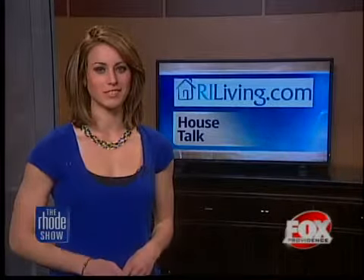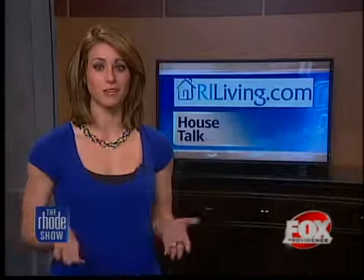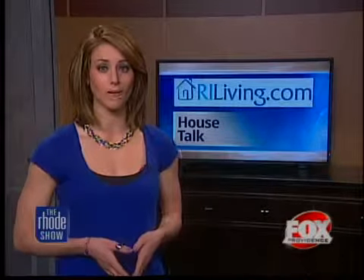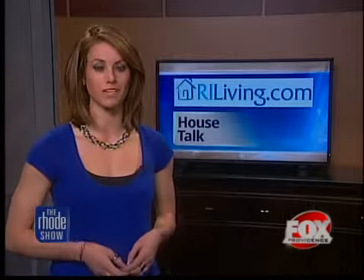The Rhode Island Association of Realtors is participating in the Nationwide Open House Weekend coming up June 4th and 5th, so get your open houses in as many listings as possible. And if you're looking to buy, you can find a list of all open houses at riliving.com, or head to our website for more info at foxprovidence.com.